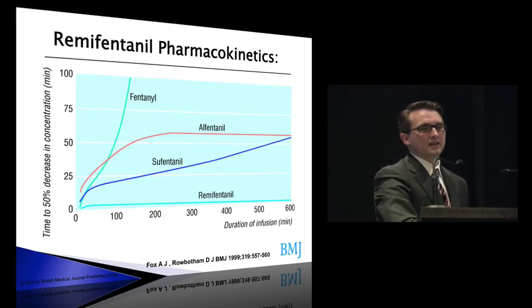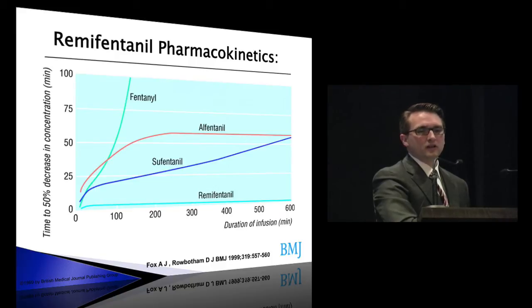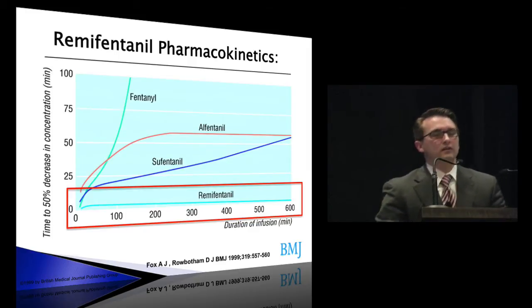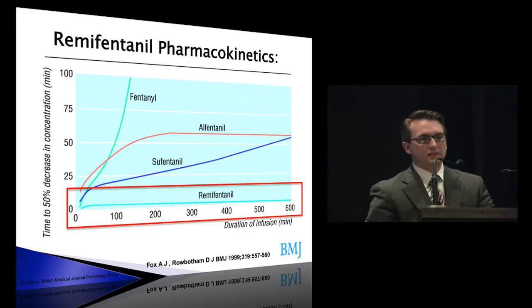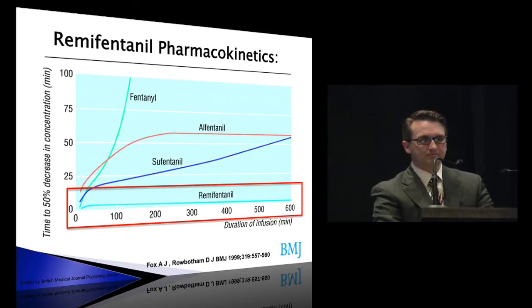A review of kinetics: comparing fentanyl, alfentanil, sufentanil, and remifentanil at the bottom shows that even with a 10-hour infusion, there's really no difference in how quickly remifentanil goes away because of the plasma esterases. Unfortunately, all these drugs have 'fentanyl' in their name, so for the labor nursing staff, these can be confused. When we first rolled out remifentanil, they were referring to it as 'fentanyl light,' and we had to have meetings about implementation and safety — it isn't just like fentanyl.